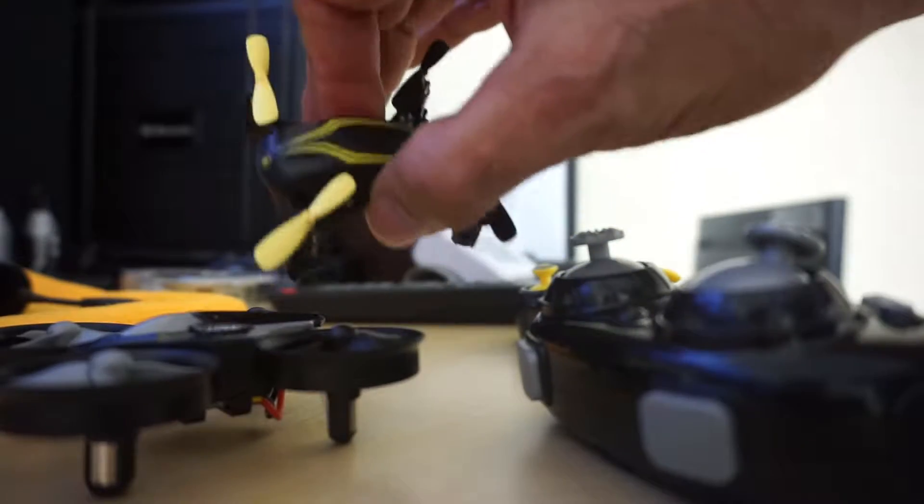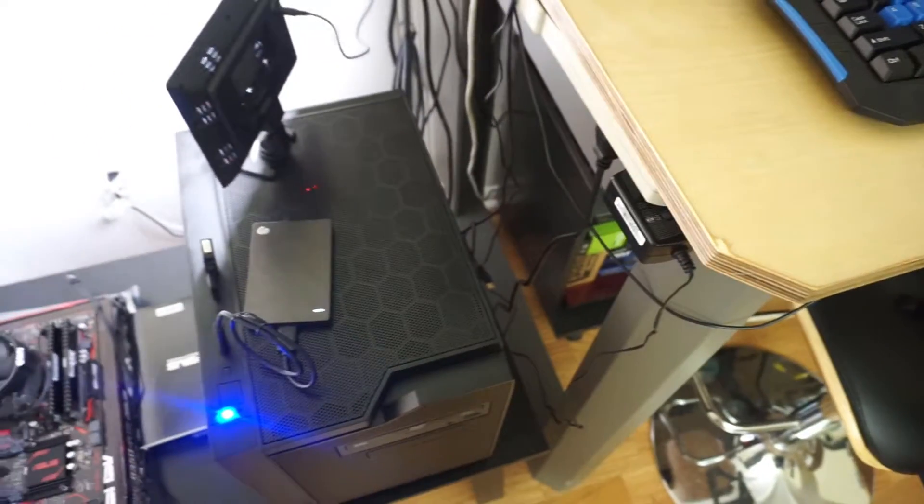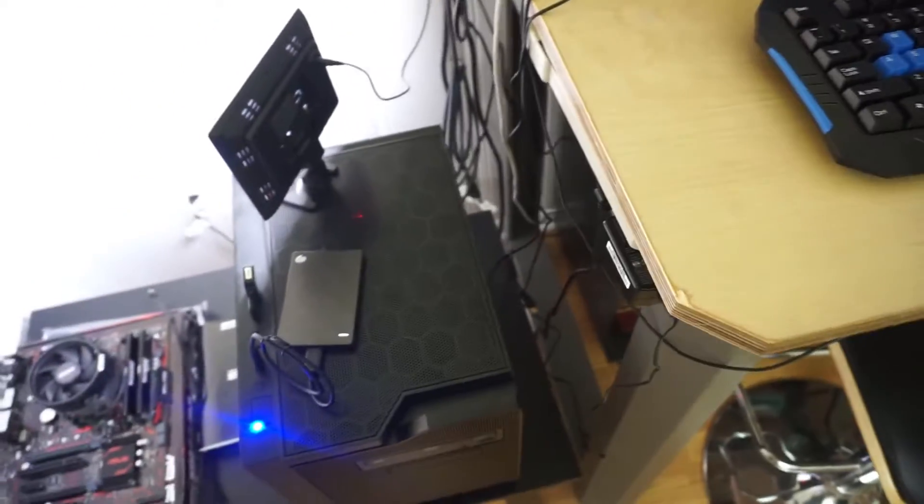I got that other computer finished — the small one — and I've been doing some editing with it and it's a rocket ship, the thing is unbelievable. It's got 16 gigs of RAM, a 128 gigabyte SSD for the operating system, and an AMD 780K which is a 3.9 to 4.1 gigahertz CPU.